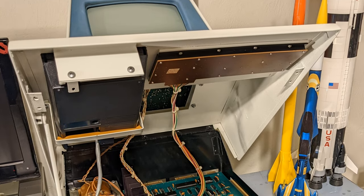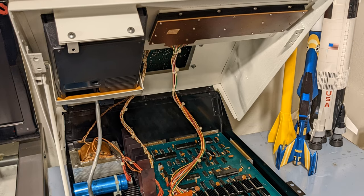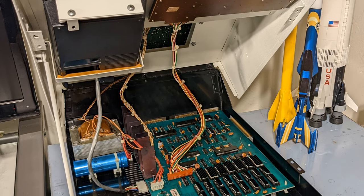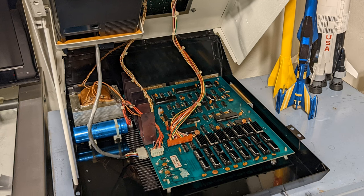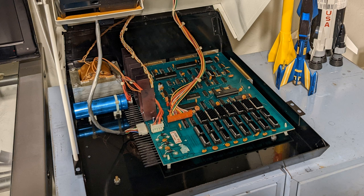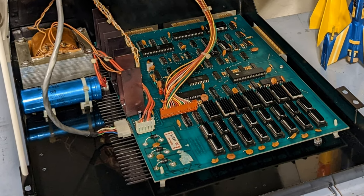When it actually powered up and worked, I was blown away. I never expected it to actually operate. I did order the Future Was 8-Bits hardware motherboard because I never expected to get this actual motherboard working. The end result is now I've got two Commodore PETs — one vintage original that you see here, and another built around that newer motherboard.